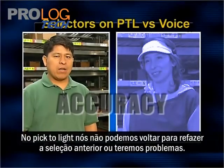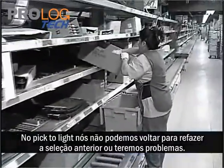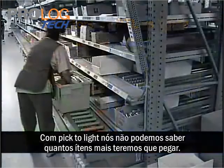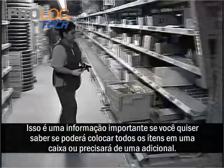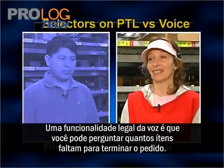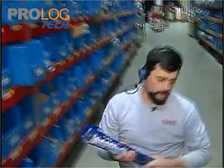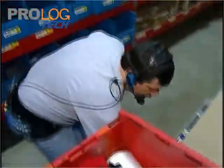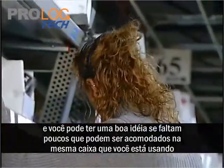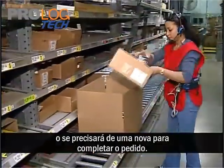With pick to light, we cannot go back to get the last pick because if we do that, we're going to have mistakes. We need to know how many more pieces — whether we can fit them in one tote or need to use another. A nice thing about voice is that it gives you the option to ask 'how much more?' The voice unit will tell you how many items you have left to pick, which is a big help so you know if you can fit the rest in your current container or if you need to request a new one.